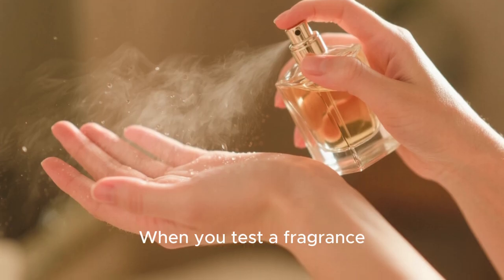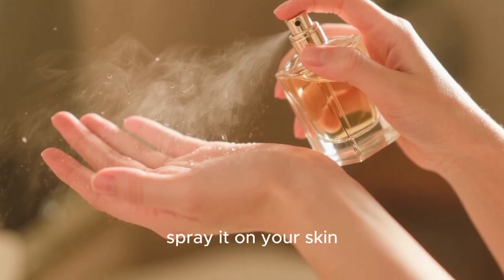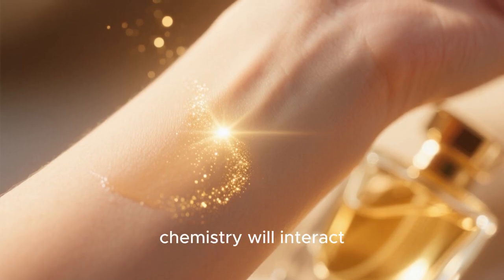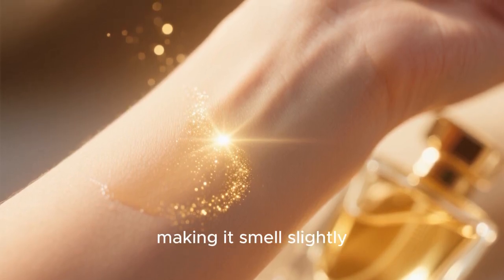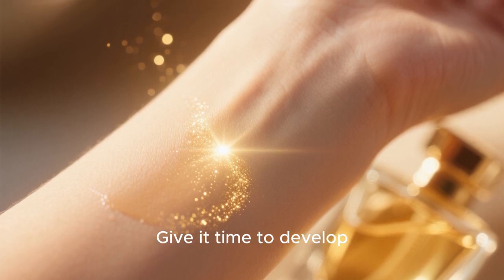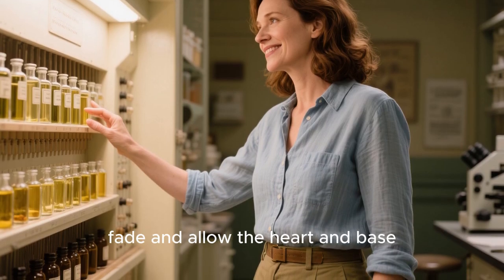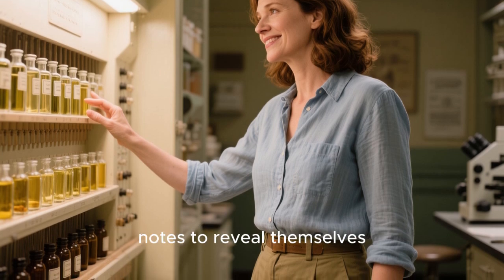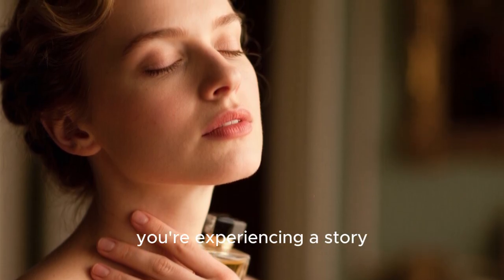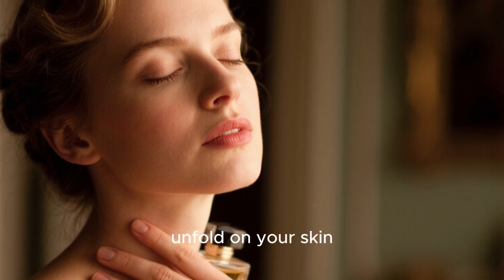When you test a fragrance, spray it on your skin, not just on a paper strip. Your unique body chemistry will interact with the scent, making it smell slightly different on you than on anyone else. Give it time to develop. Let the top notes fade and allow the heart and base notes to reveal themselves. You're not just smelling a scent — you're experiencing a story unfold on your skin.